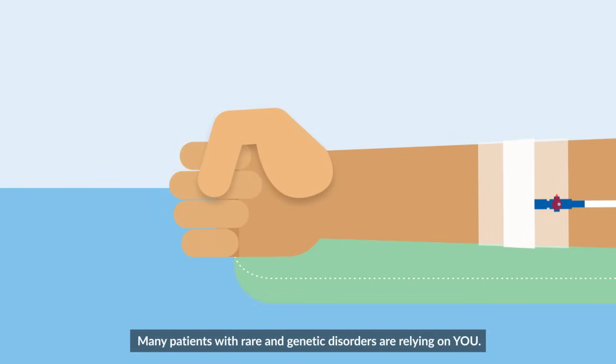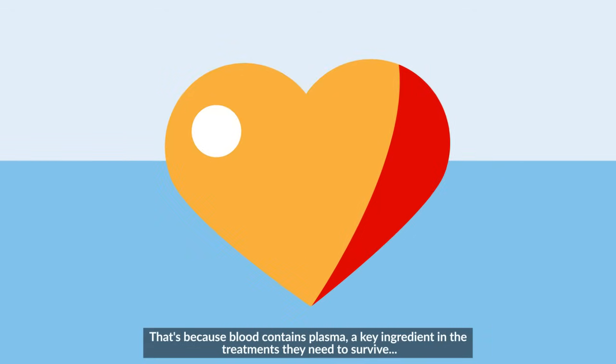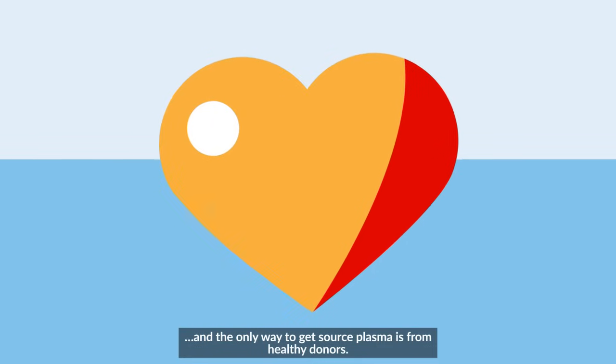Many patients with rare and genetic disorders are relying on you. That's because blood contains plasma, a key ingredient in the treatments they need to survive. And the only way to get source plasma is from healthy donors.